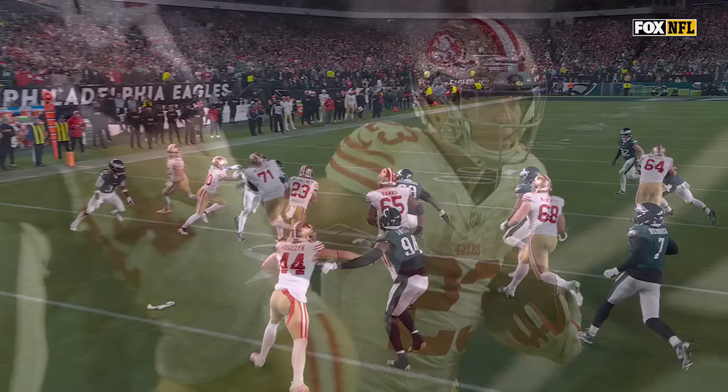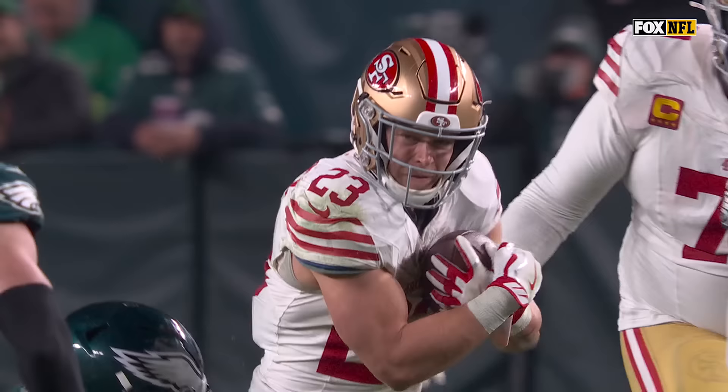They use Juszczyk in so many different ways to help, to chip, to bump. He's the ultimate weapon, and the load of this run game falls on a handful of these guys.